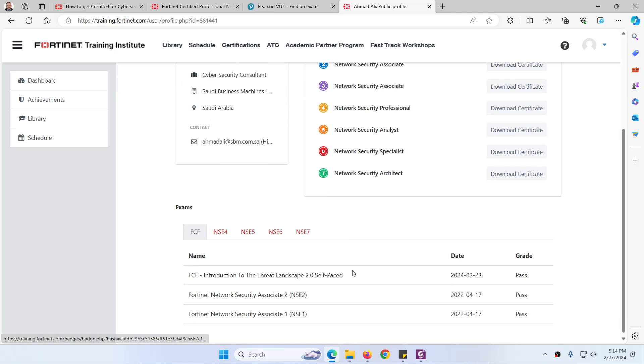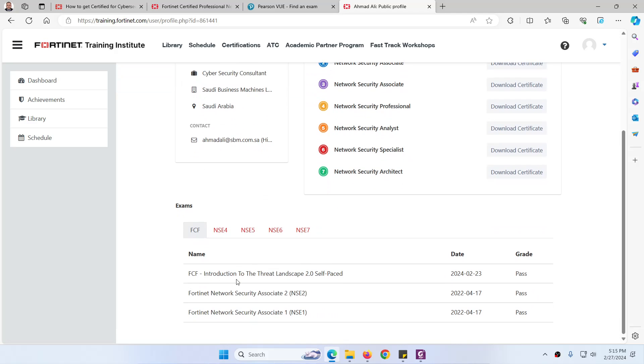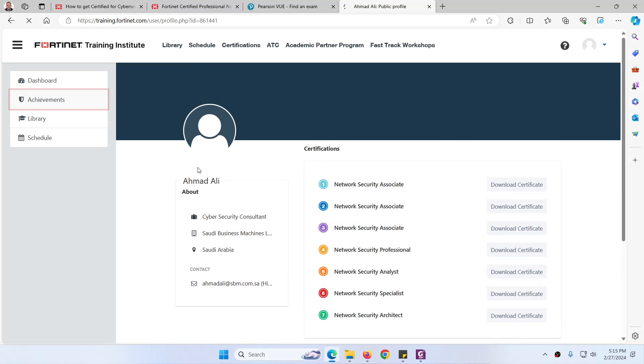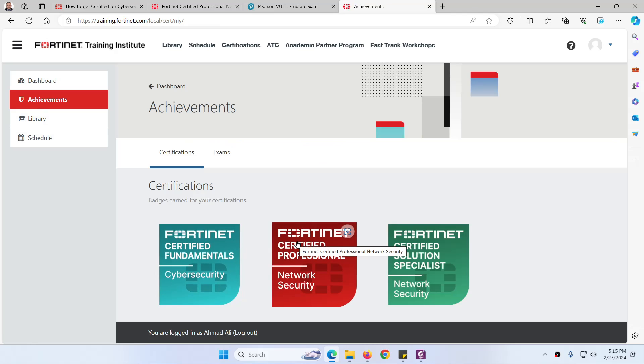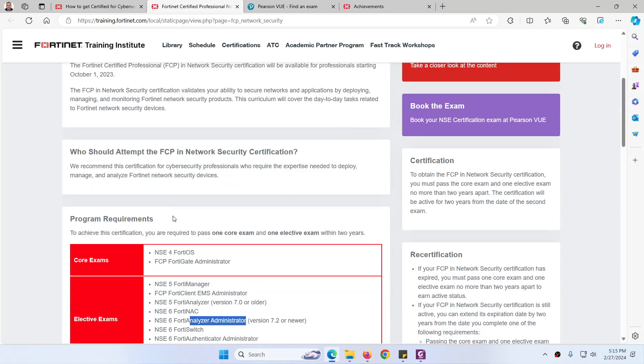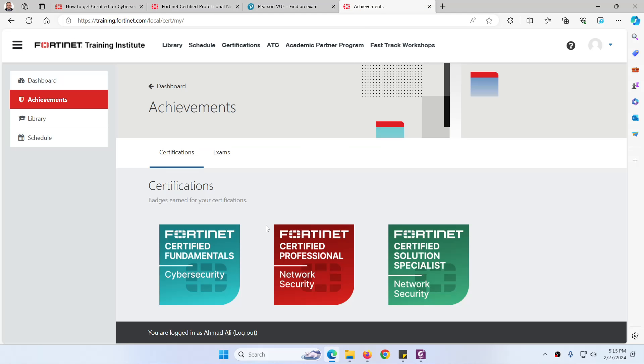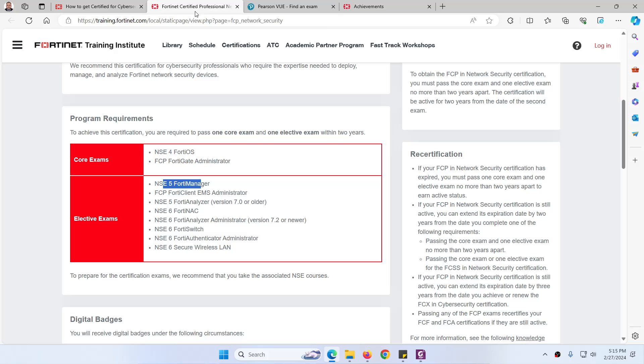Let me show you my own certificate. Because I passed all seven exams, if I go to Achievements, here is the Fortinet Certified Professional Network Security certificate. I already passed the two required exams — NSE 4 and NSE 5 FortiManager. When you pass any elective exam and the one core exam, you will receive this certificate.